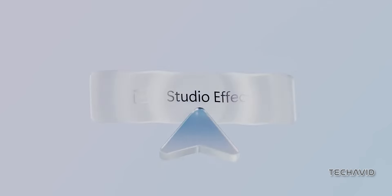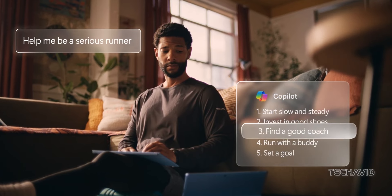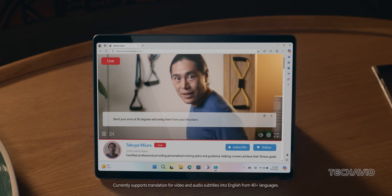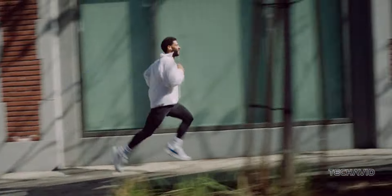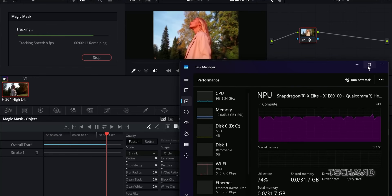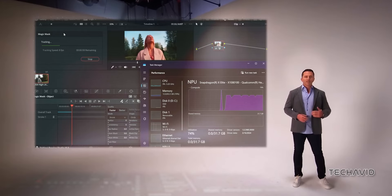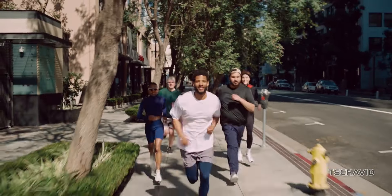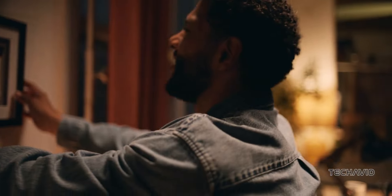One cool feature called Recall allows you to revisit anything you've worked on, thanks to these AI models running in the background. Battery life is another big win for these ARM-based Surface devices. In tests simulating web browsing and video playback, they beat the M3 MacBook Air and absolutely crushed the Intel-based Surface Laptop 5. These results are pretty impressive, even if they're from controlled tests — real-world usage might differ, but it's clear ARM-based Windows laptops are making serious progress.